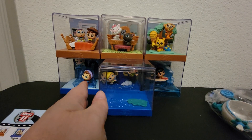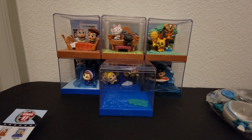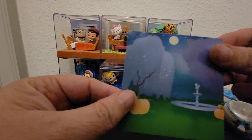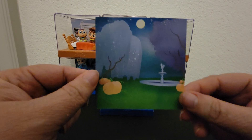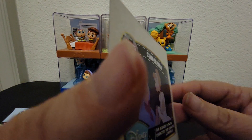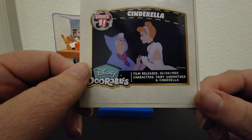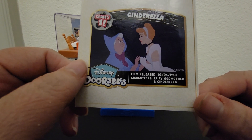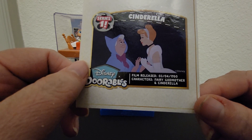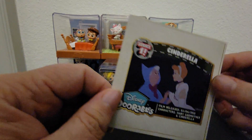Okay, let's see the card now. The card is part of the display — one side is the background, and when you turn the display case around you get a little tidbit about the movie. Here's Cinderella: the film was released in 1950, the characters are the fairy godmother and Cinderella. Very cute!